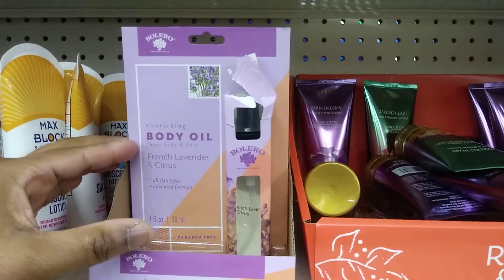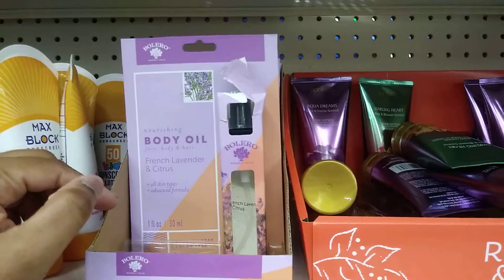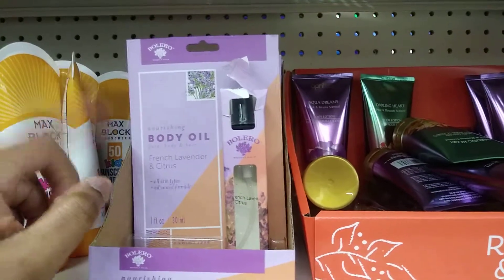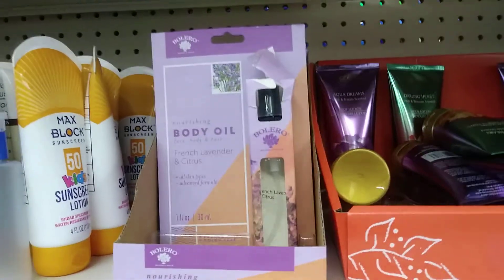All Dollar Trees are different, but I would recommend this oil. It's a spray oil — I've had it and it's wonderful. So I'm going to pause the video, guys, and I'll be back.